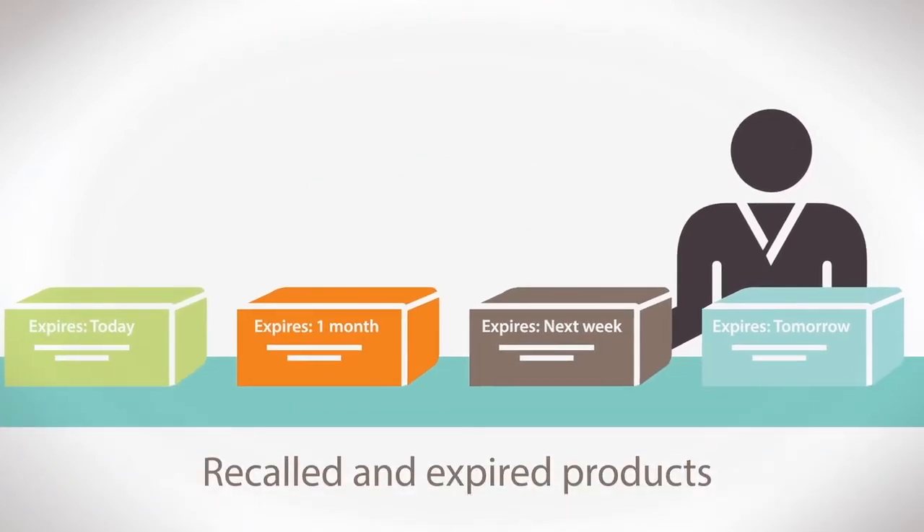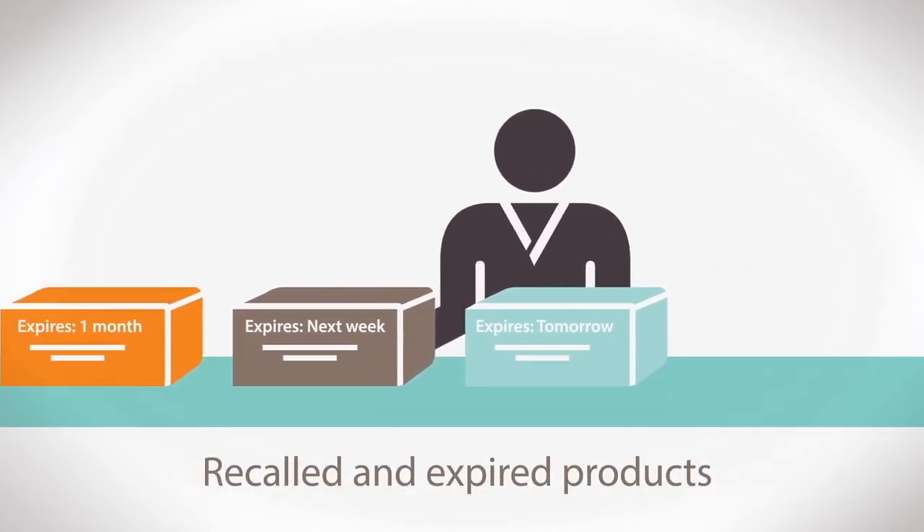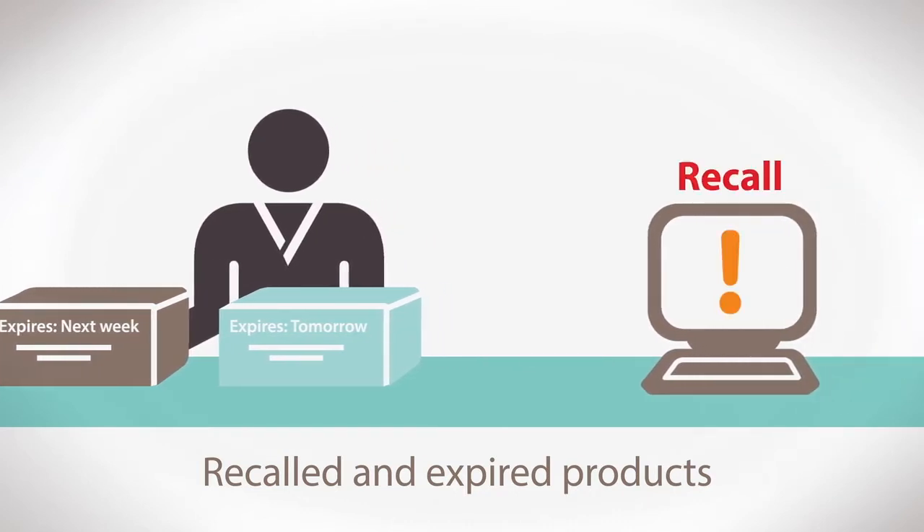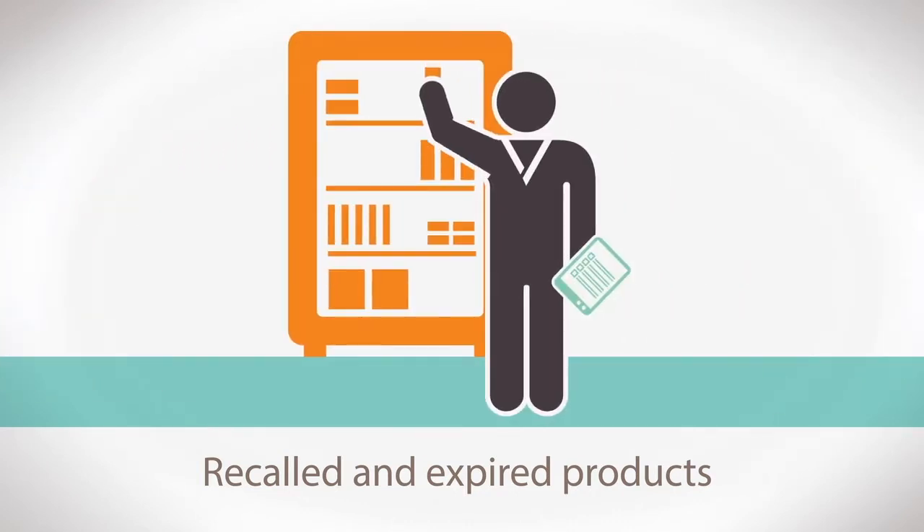1. Inventory is proactively managed, alerting you to known recalls. You'll also receive notices that cue you to product expiration, so products can be removed from shelves and redeployed within your facility, eliminating unnecessary costs.